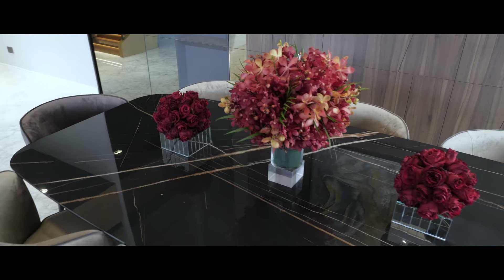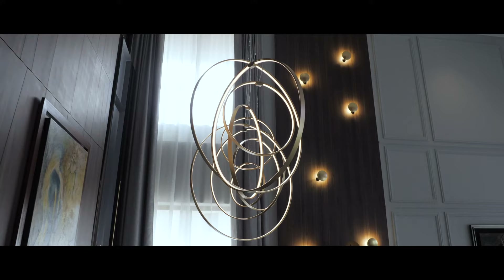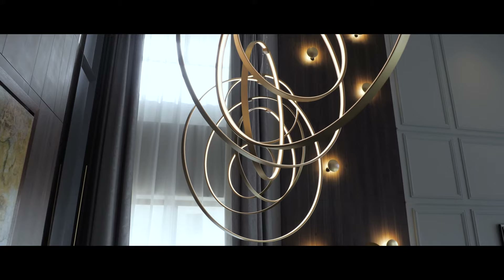In this dining area we created a focal point behind the dining table that has different elements to it — some painted mirror, veneer paneling, and some spray-painted panels as well. The material palette here is quite neutral, leaning towards greys and some accents of bone and brass.